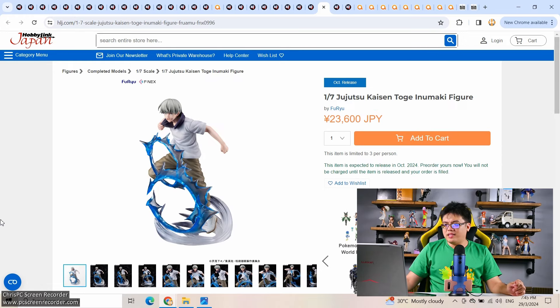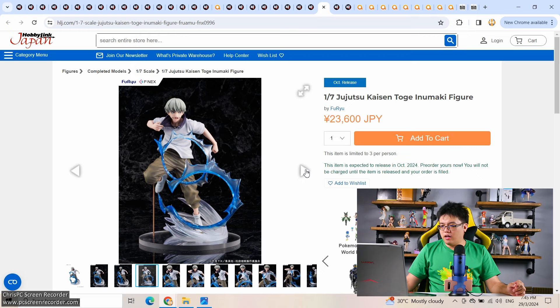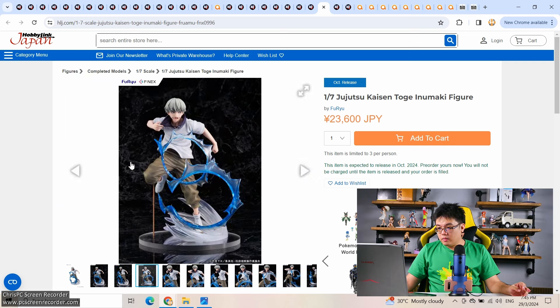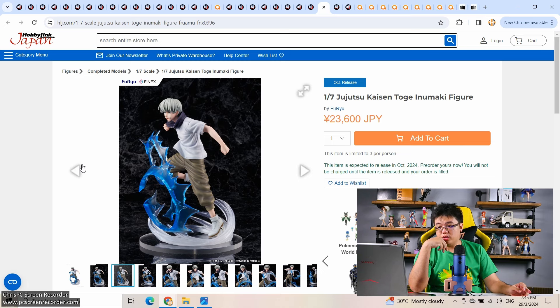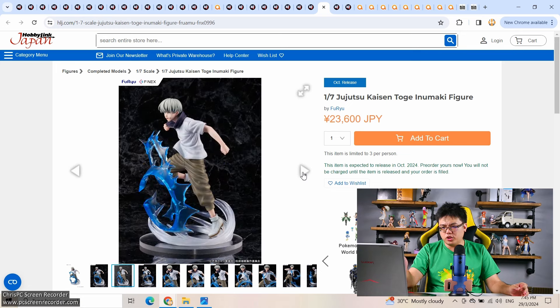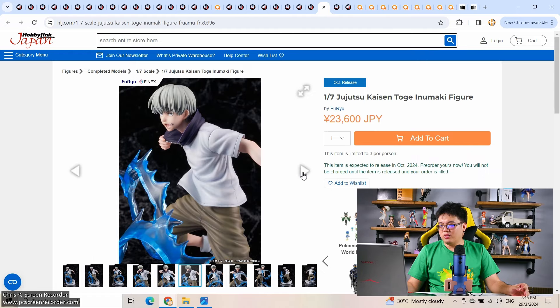We have a 1/7 scale Jujutsu Kaisen Toge Inomaki from Full Real, 23,600 yen. If that base and effect parts justify the price, that's more reasonable. I notice a metal rod here — is it actually hidden from certain viewing angles? I'm not too sure, because there's still a possibility the brand is tricking you with the camera angle. I do have trust issues with some figure brands. Not collecting JJK figures, so it's not an issue for me.